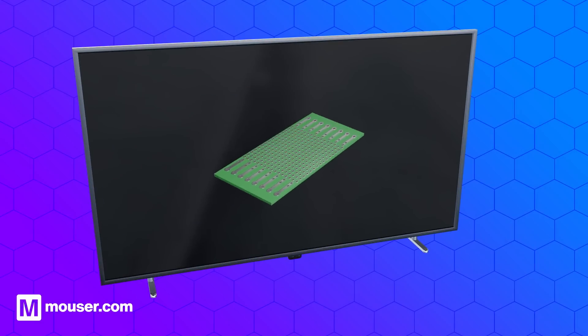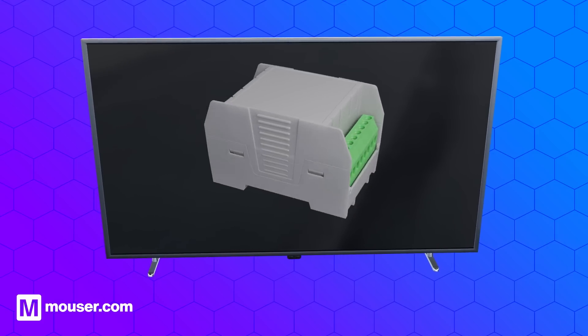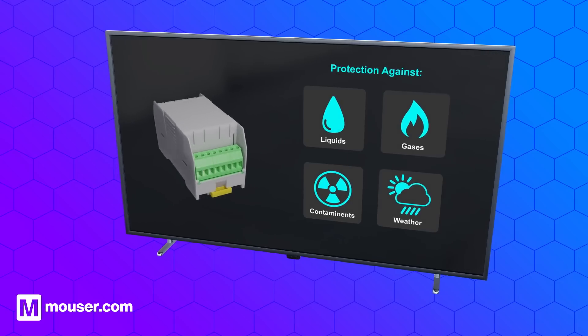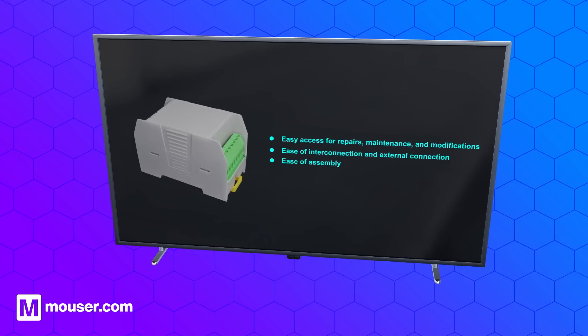Enclosures are typically manufactured from plastic or aluminium, use a variety of construction methods, and fulfill a need based on application. In addition to protecting the enclosed electrical or electronic components, they offer easy access for repairs, maintenance, and modifications, ease of interconnection and external connection, and ease of assembly.